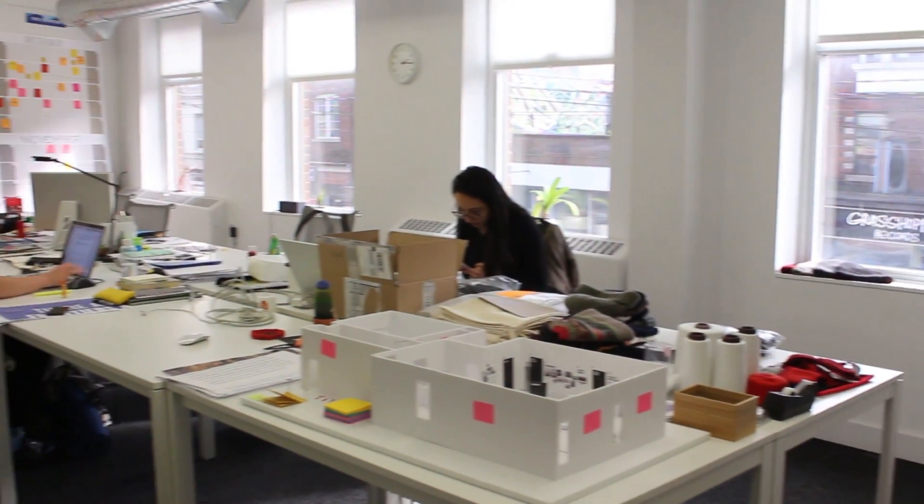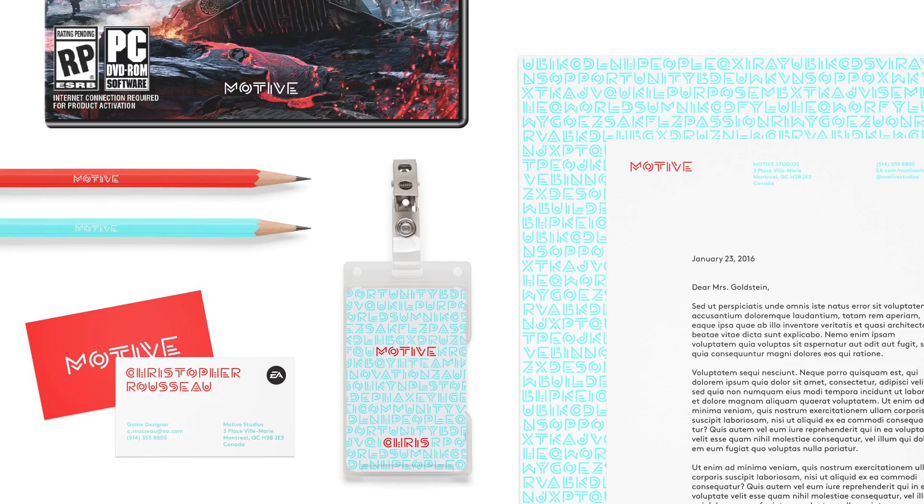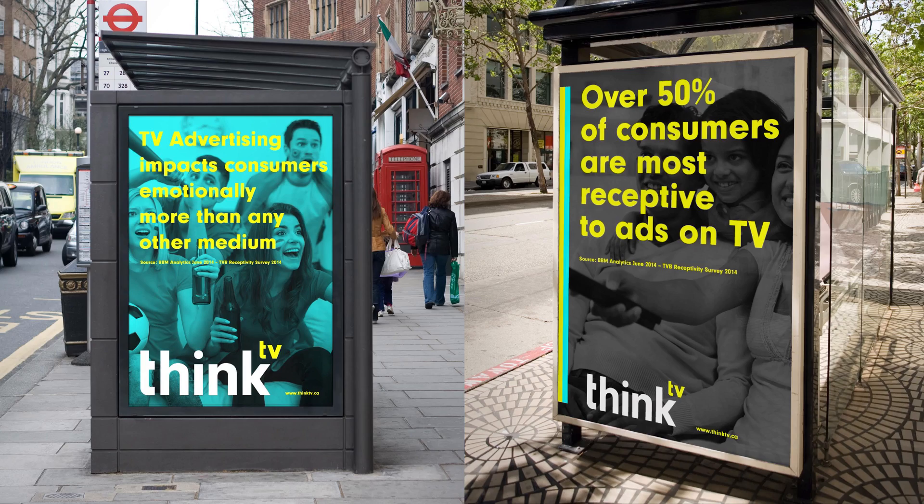Frontier Design is a Toronto design studio. We work in branding, graphic design, and spatial design as well.